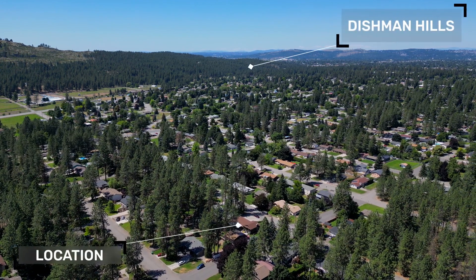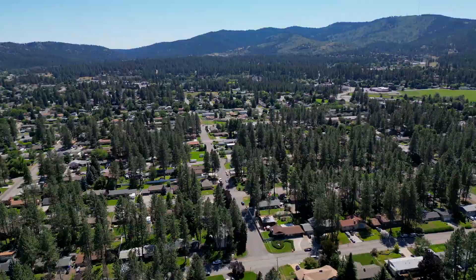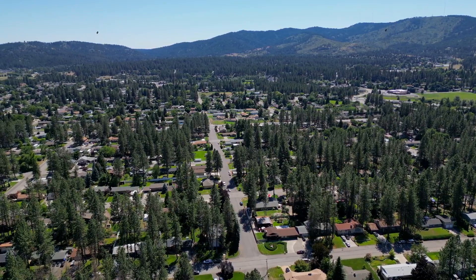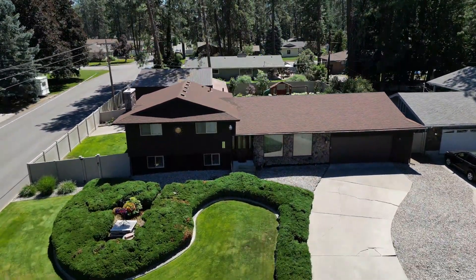Located in the desirable Kokomo area, you'll enjoy the convenience of nearby amenities including shopping, dining, parks, and excellent schools. Don't miss the opportunity to make this exquisite home your own. Schedule a showing today and experience the epitome of comfortable living in the Spokane Valley.